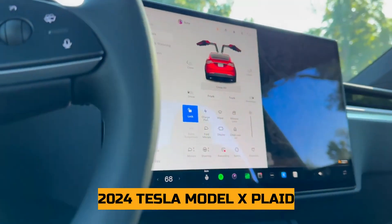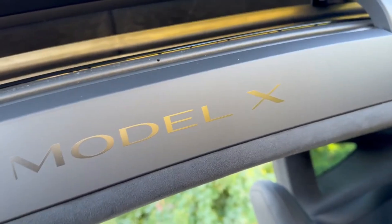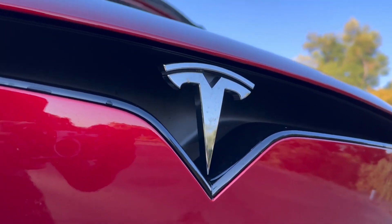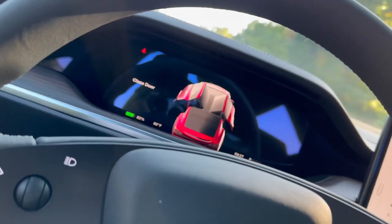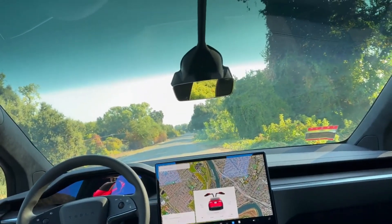2024 Tesla Model X Plaid. Are you ready for the thrill of speed? Welcome to Exotic Cars, where we explore high-performance vehicles with incredible acceleration, precise controls, and luxurious interiors. Buckle up and join us for an exhilarating ride.